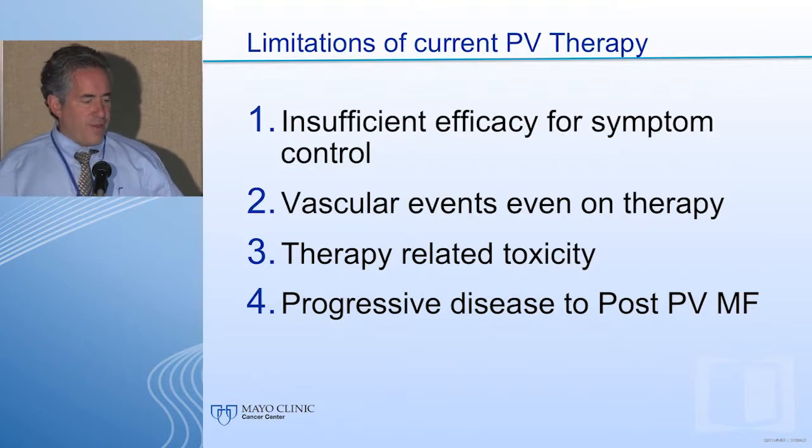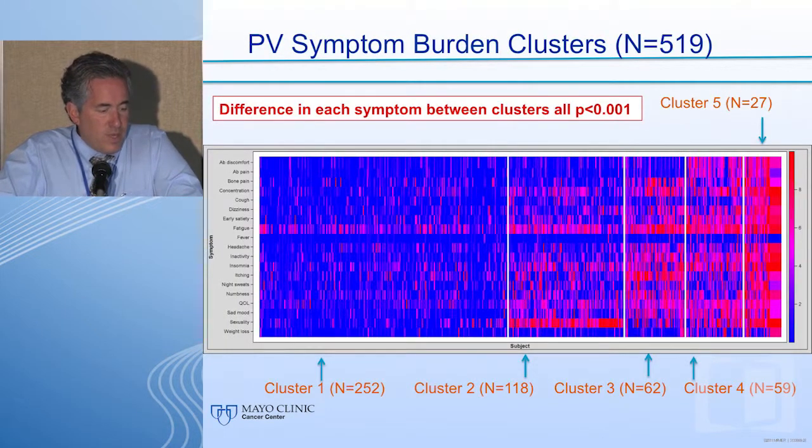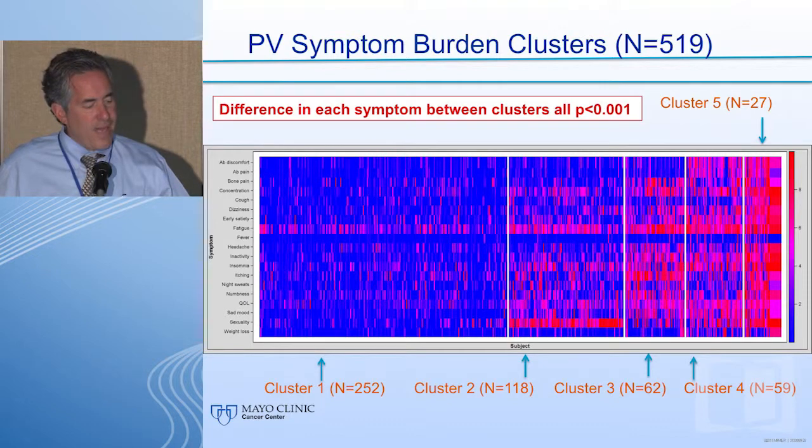The limitations of current PV therapy include: insufficient efficacy for symptom control, potential for vascular events even on therapy, therapy-related toxicity, and risk of disease progression. Looking at 519 PV patients in a heat map of symptomatic burden — where each line represents an individual patient and color ranges from blue to red indicating symptom severity — there are distinct patient groups. Not all PV patients are the same; almost half may be less symptomatic than the other half.